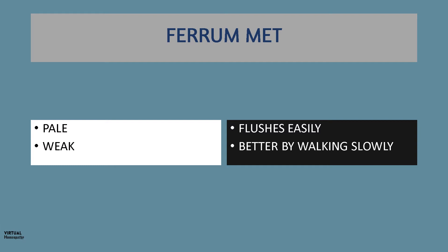Another notable symptom to watch out for is weakness, and here again there are contradictions. The patient looks strong, but when she walks or talks, she starts feeling weak. One more contradiction: the patient in general feels better by walking about slowly.